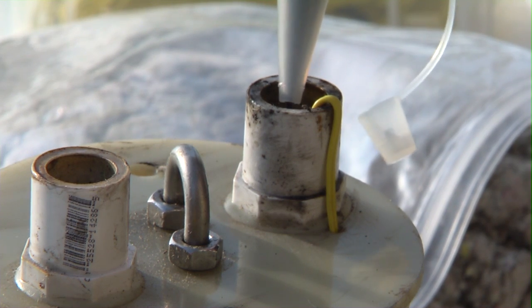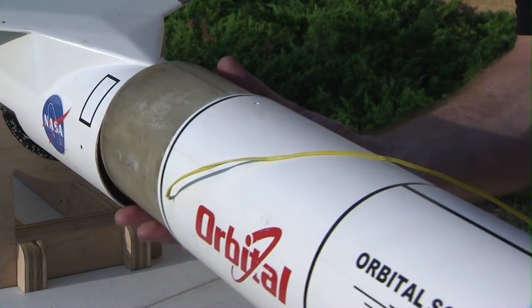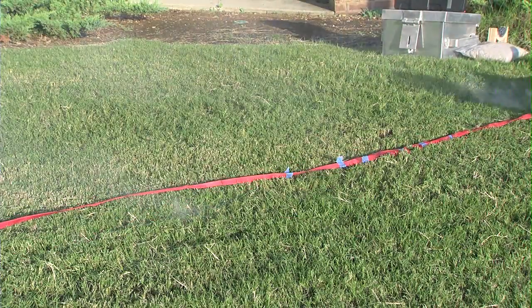Often, rocketeers like to test the continuity of their ejection charge circuit. After preparation is complete, this should be done with the rocket pointed away from people and with a minimum number of people involved. Be sure that the range safety officer is aware of your intentions and has given permission to test circuits. One of the biggest safety concerns with flight preparation is the inadvertent ejection charge ignition on the ground while people are nearby. This is mitigated by mental involvement, following common safety procedures, and using common sense.